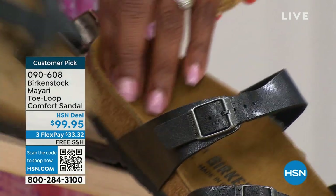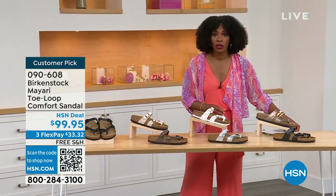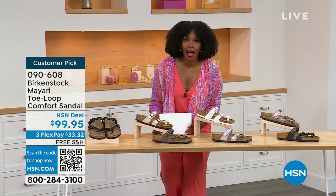You order your regular size that you normally do in Birkenstock, because they do not change their footbed from size five to eleven and a half.